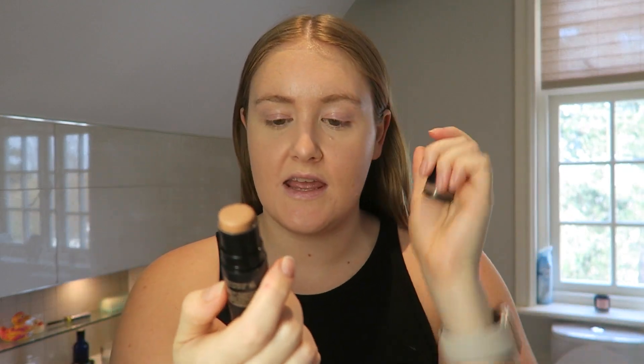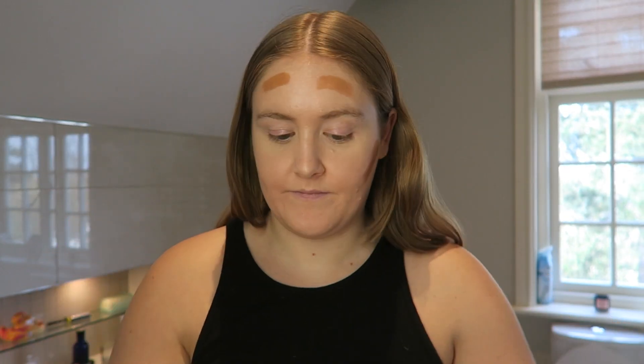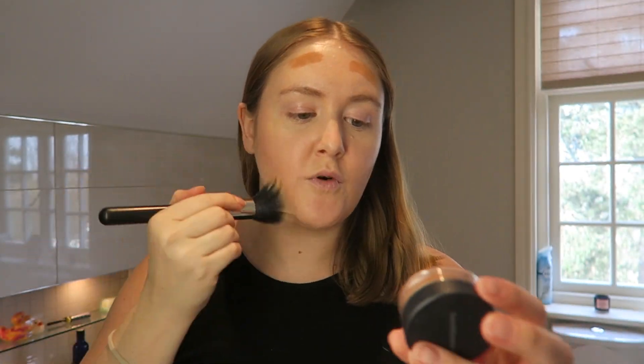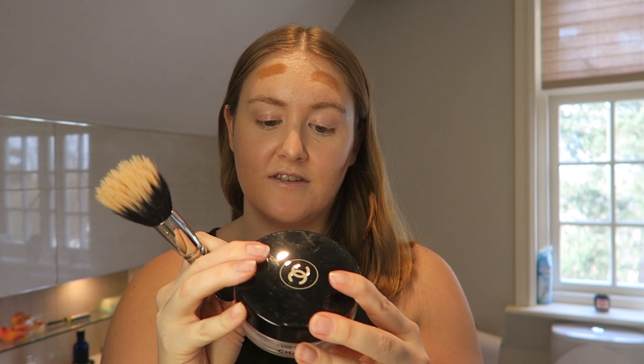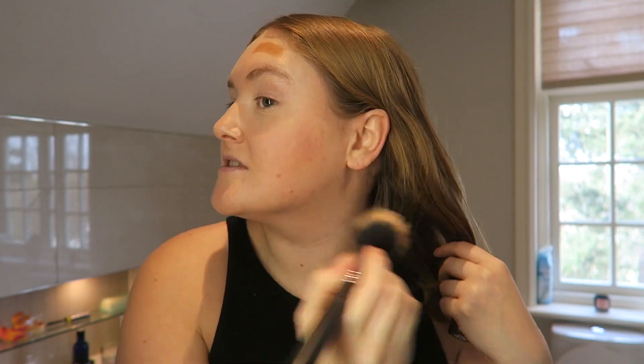Then I'm going to do my contour with the Nudestix Nudies All Over Face Colour in Bondi Babe. I use this pretty much all the time. I did buy some other bronzers just before Christmas - the Bare Minerals Faux Tan, which is like a powder to cream, and the Chanel Soleil Tan Bronze Universal Healthy Glow Bronzing Cream, which I'm definitely going to get a lot of use out of this summer. But right now I'm still using my Nudestix stick. I'm using the MAC 187 brush, though I need to get a new one because it's starting to moult.